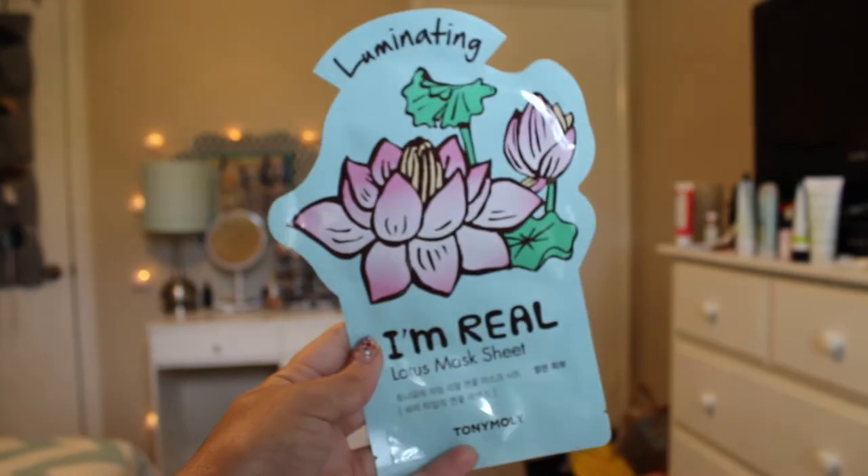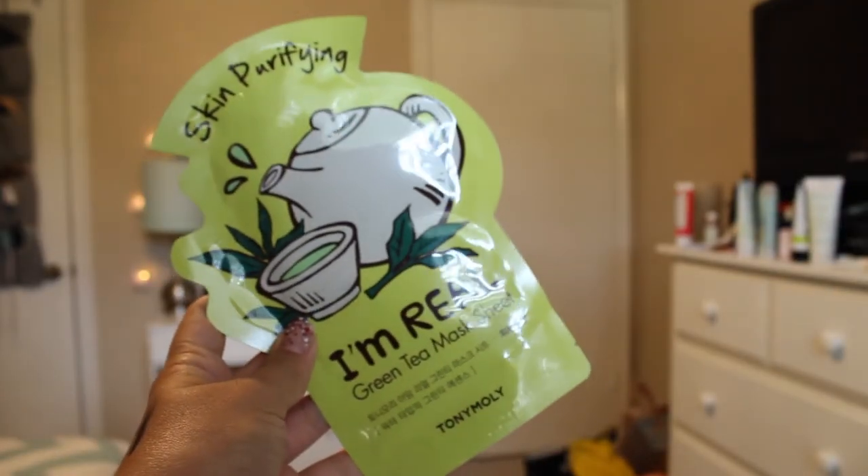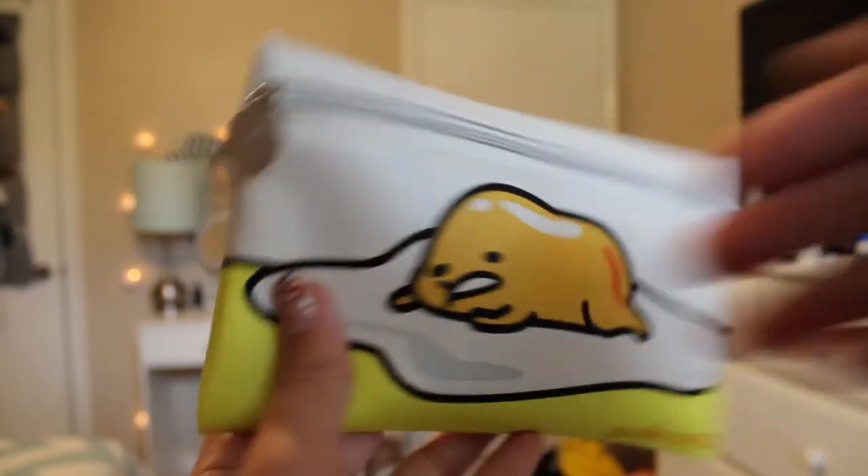The box came with two Tony Moly masks, which I previously hauled in my Marshalls haul — I'll link that in the description. One is the I'm Real Lotus Mask Sheet in Illuminating and the other is the I'm Real Green Tea Mask Sheet in Skin Purifying. I haven't tried the pore one yet but these two look awesome. I love sheet masks.